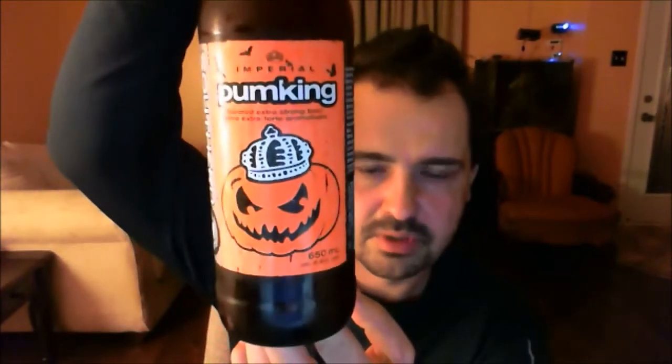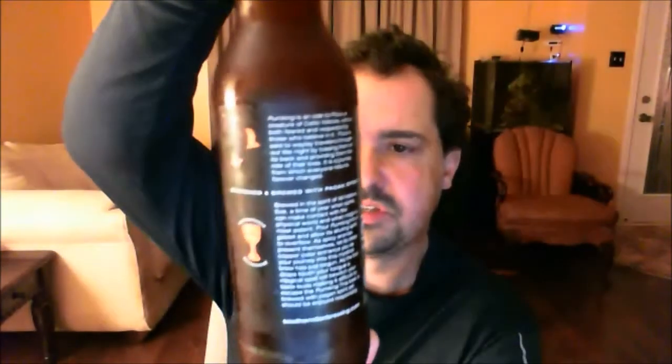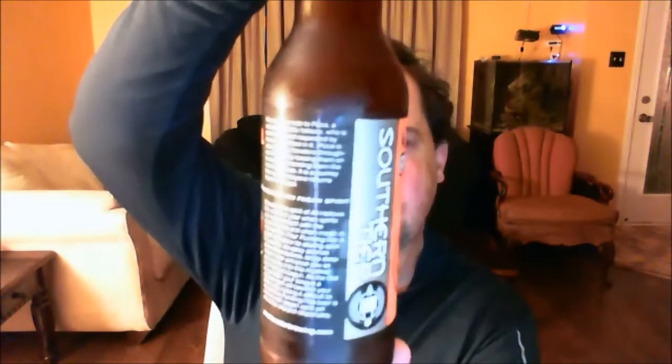So this is my last pumpkin beer in the cellar. This is a 2012 edition of the Southern Interior Imperial Pumpkin. It rings in at 8.6 percent ABV, a 650 milliliter bottle by the Southern Interior Brewing Company. Southern Tier is in Lakewood, New York, USA.